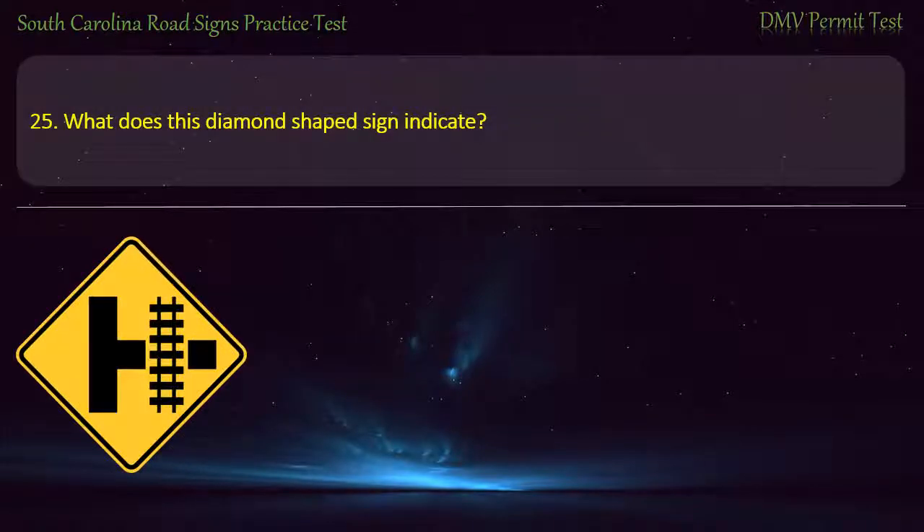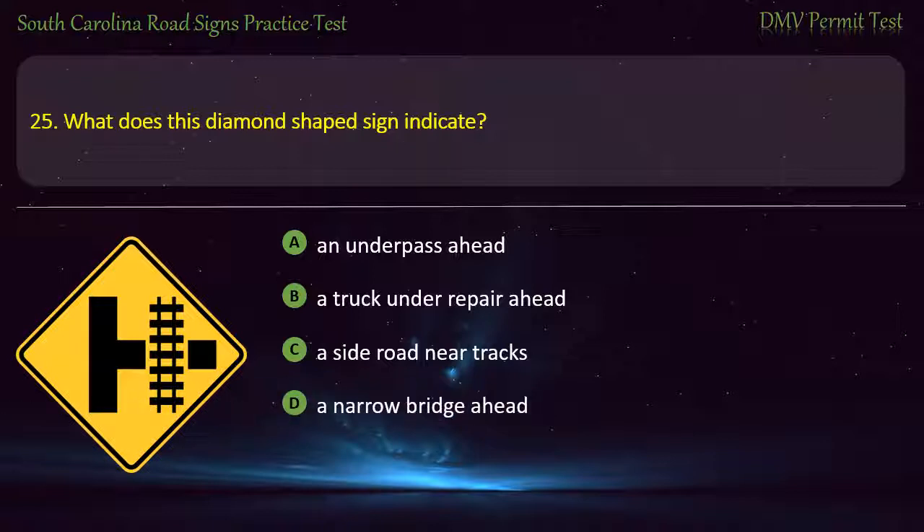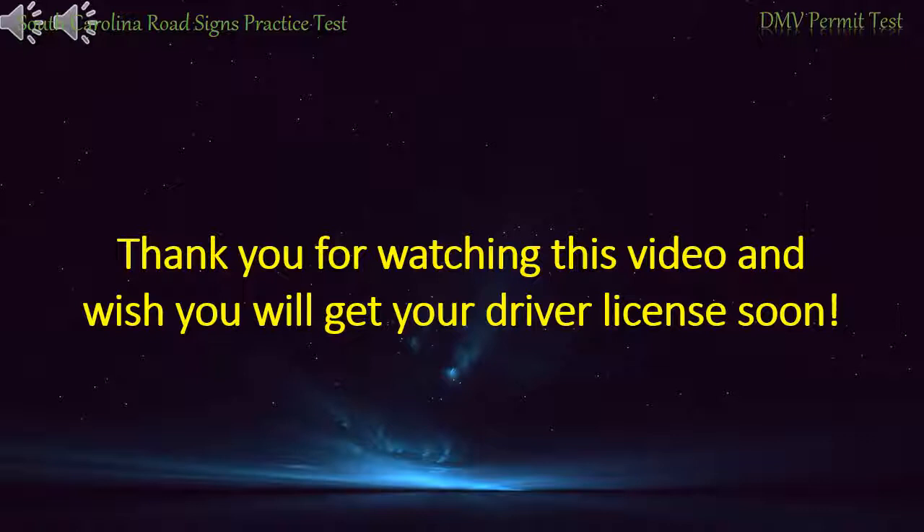Question 25. What does this diamond-shaped sign indicate? An underpass ahead; A truck under repair ahead; A side road near tracks; or A narrow bridge ahead. Answer: A side road near tracks. Thank you for watching the video, and we wish you will get your driver's license soon.